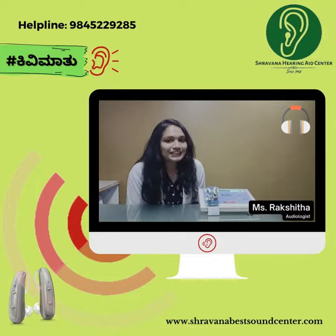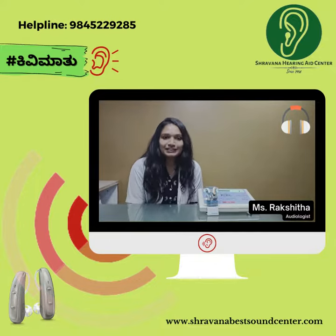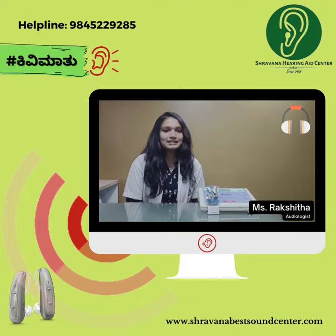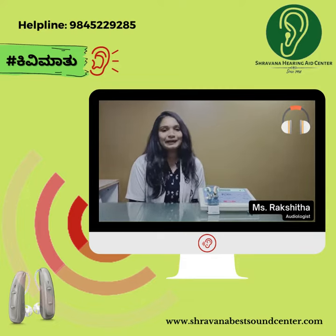Hello everyone, I am Rakshita, the audiologist in Shravana Earring Aid Centre. Today, let's discuss about pure-tone audiometry.